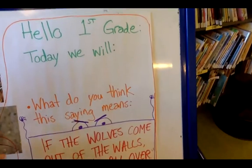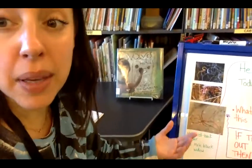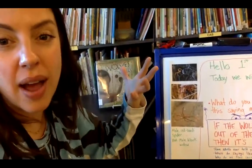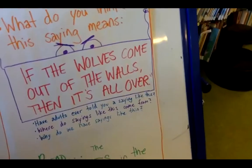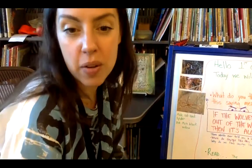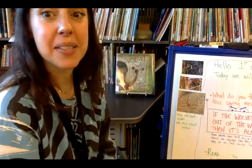He says — I'll use my spider voice — 'Hello, first grade! Today we will talk about this saying.' What do you think this saying means? We hear sayings all the time; our parents say them and we don't always know what they mean. Lucy's parents are going to say this particular saying over and over again. I want to have it rolling around in your head. The saying is: 'If the wolves come out of the walls, then it's all over.' Have adults ever said sayings like that to you? What does it mean — what's all over?